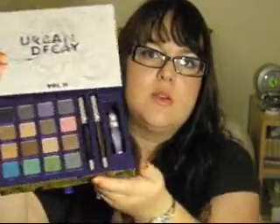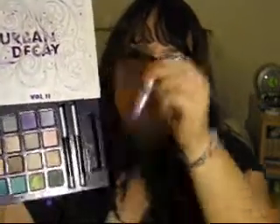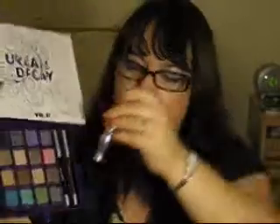And I like that this one comes with brown and black — or Bourbon and Zero — the 24/7 liners. It also comes with the Urban Decay Primer Potion, which I have so many samples of now. I depotted the original one I bought and it's lasted me like a year and a half.